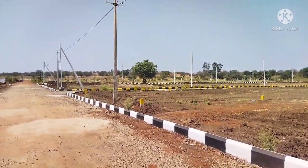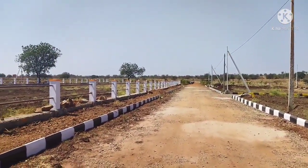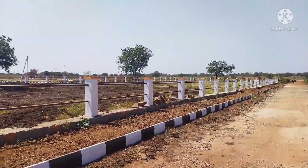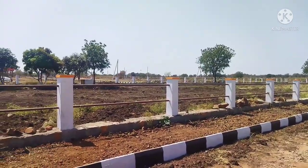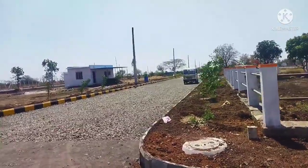We also have street lighting, a grand entrance arch, 24-7 security, and this is a fully developed venture with Bangalore facility as well. This is a 100ft road facing venture and one location highlight.